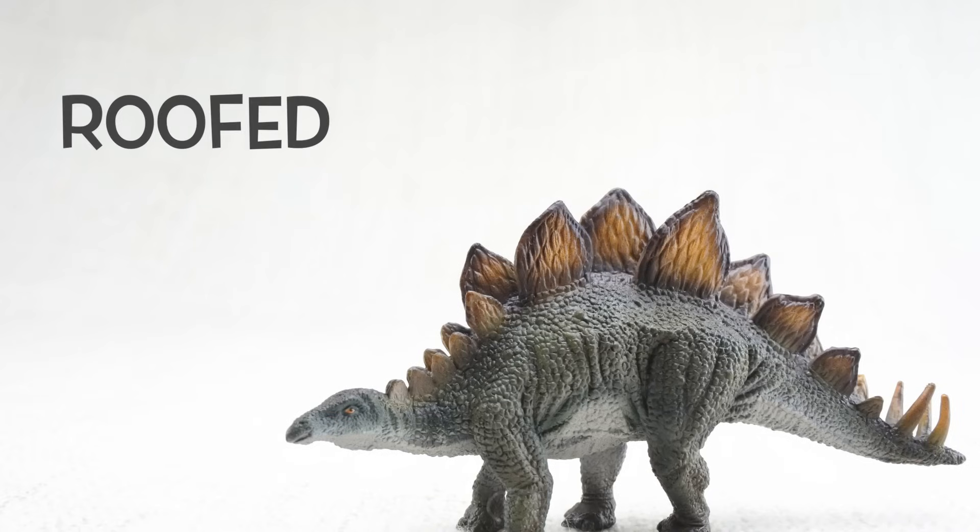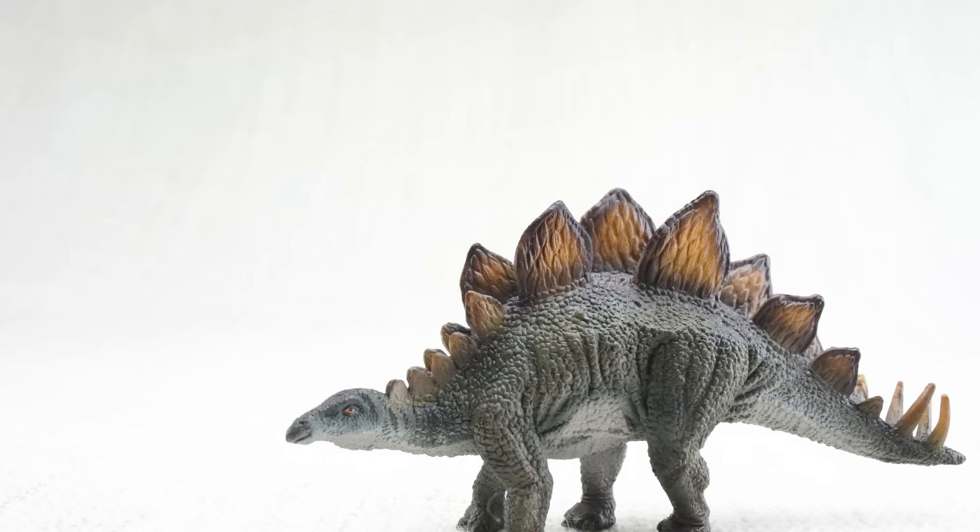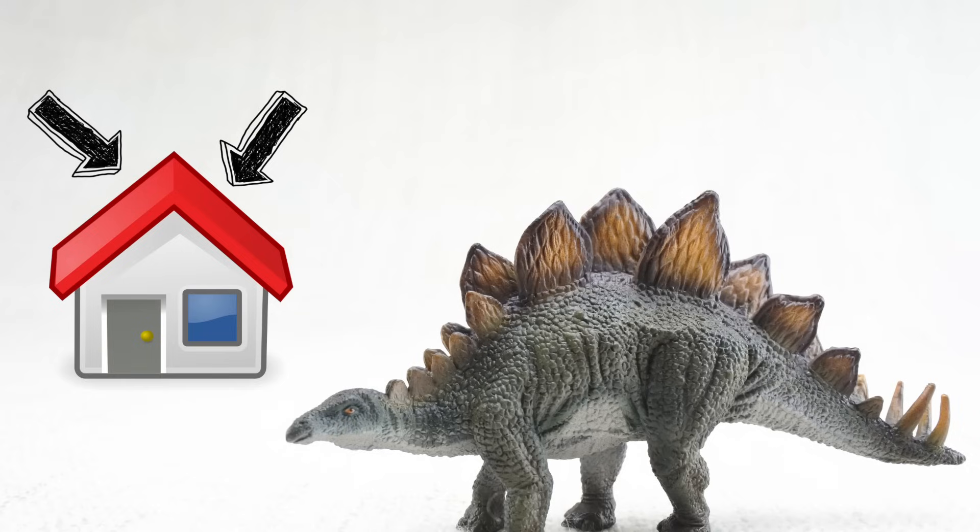Stegosaurus means roofed lizard because it had those plates on its back — like the roof on a house. We'll talk more about those plates later.